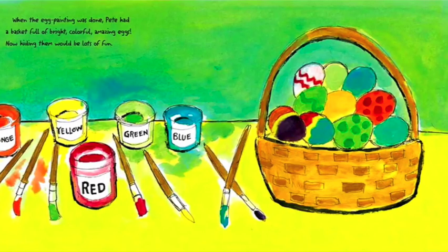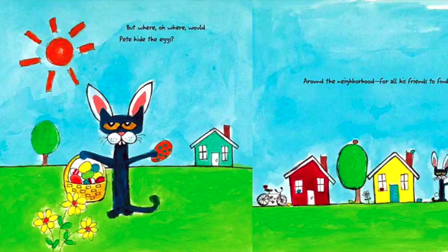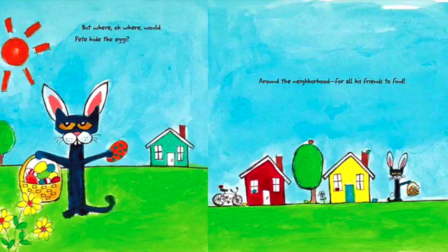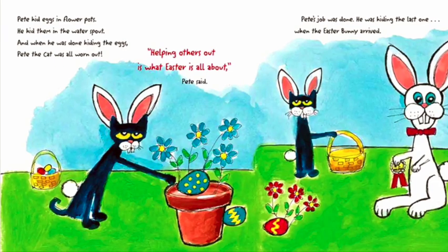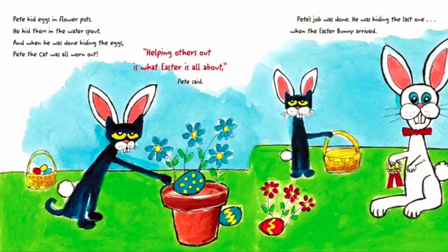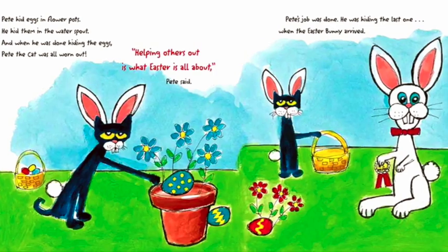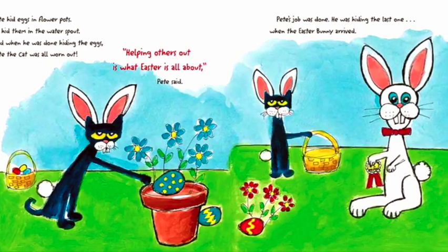Now hiding them — that would be lots of fun. But where, oh where, would Pete hide the eggs? Around the neighbourhood for all his friends to find. Pete hid eggs in a flowerpot. He hid them in the water spout. And when he was done hiding the eggs, Pete the cat was all worn out. Helping others out is what Easter is all about, Pete said.